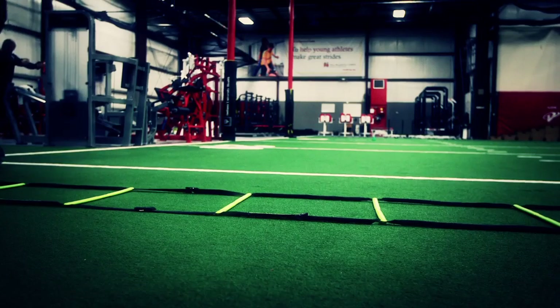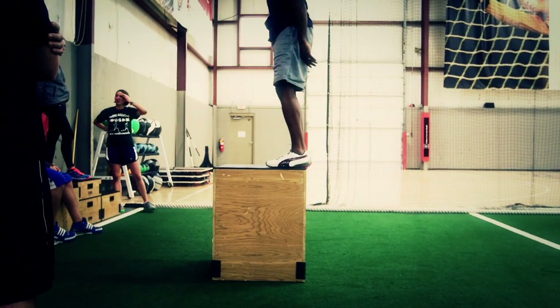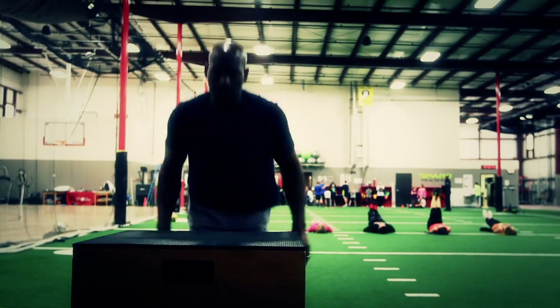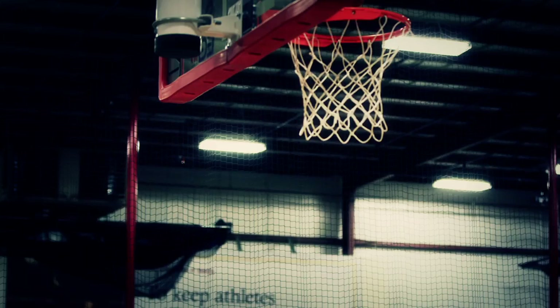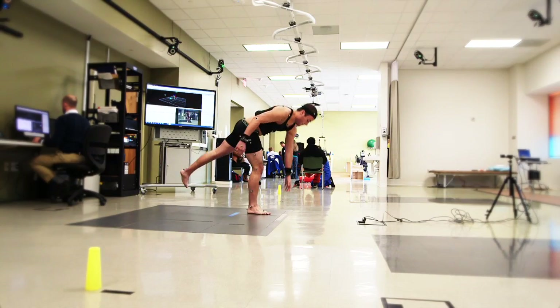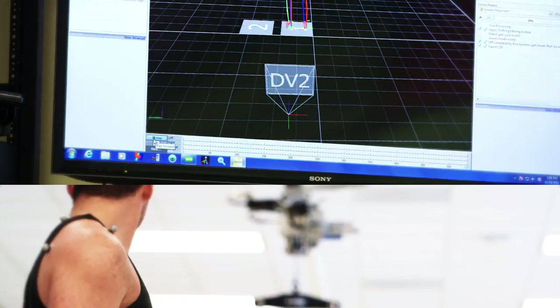Every athlete wants to perform at their best at what they do, whether it's at the highest levels of their sport, being able to participate in long weekend runs, or pick up basketball games. Strategic rehabilitation or strengthening and conditioning can help athletes gain a competitive edge and prevent future sports injuries.